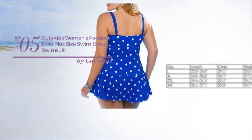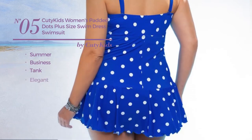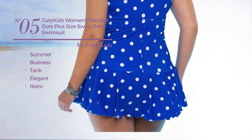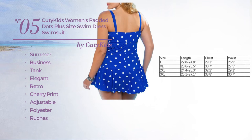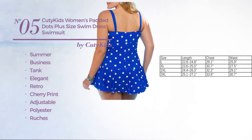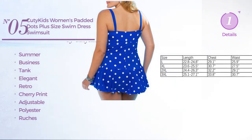Number 5. A summer swimsuit featuring an elegant retro-inspired influence with cherry print. Crafted from adjustable polyester, styled with ruches. This swimsuit includes a halter neck, backless style, pleated front, swim bottom, cut thong and band. Available in 15 other colors.